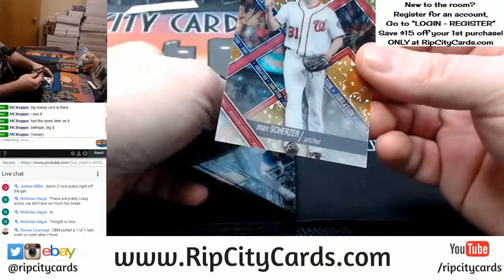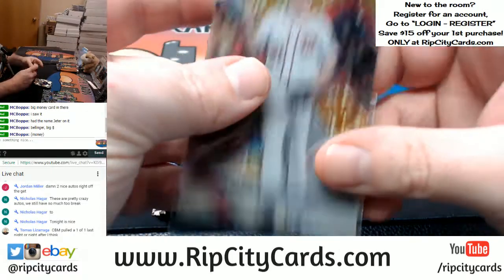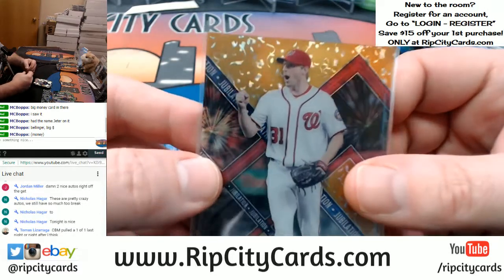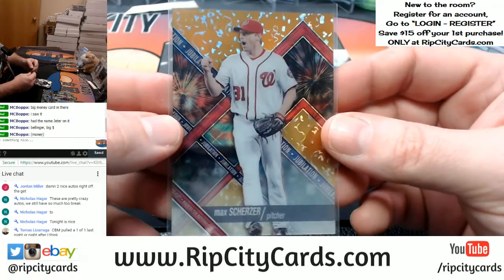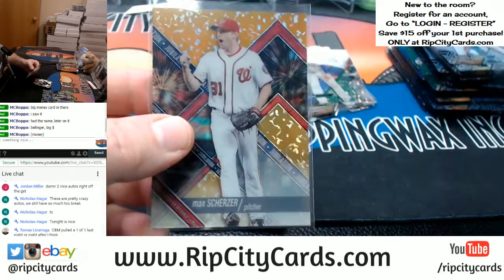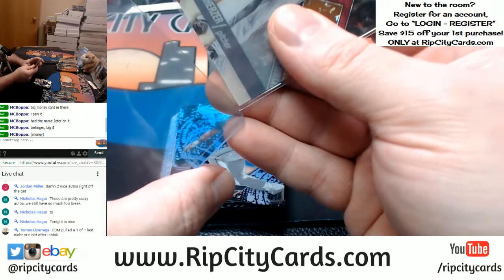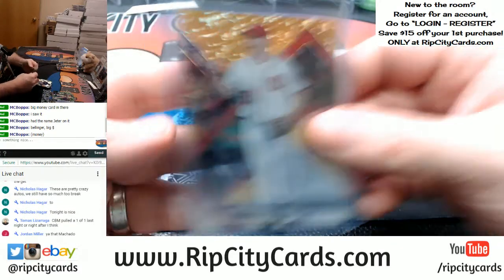Max Scherzer, Washington Nationals. Uno y uno. Let's see if we can make that focus in good. There he goes — one-of-one Scherzer. Jubilation. We are feeling jubilant right now. I'm sure the Nationals are even more excited for that.